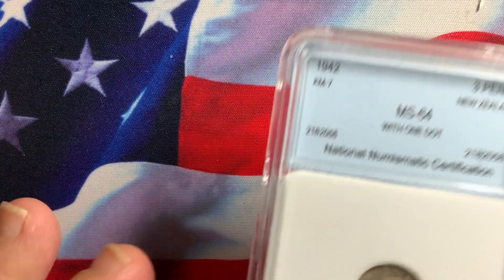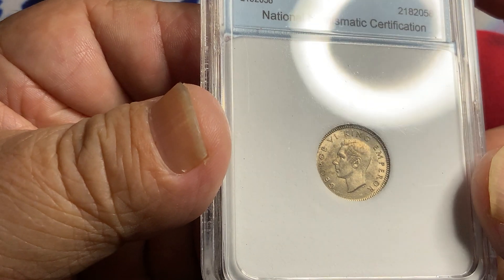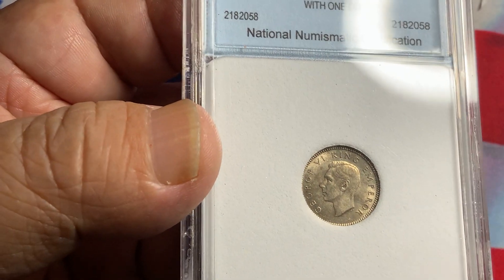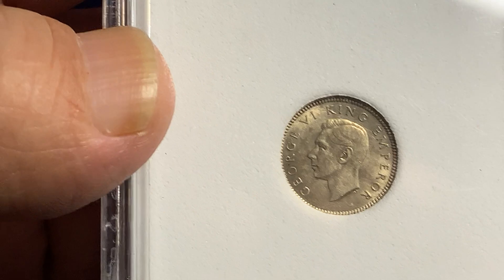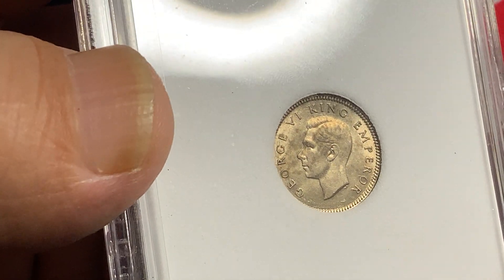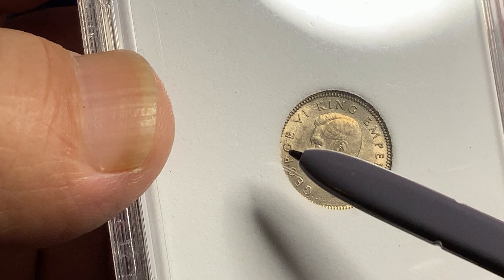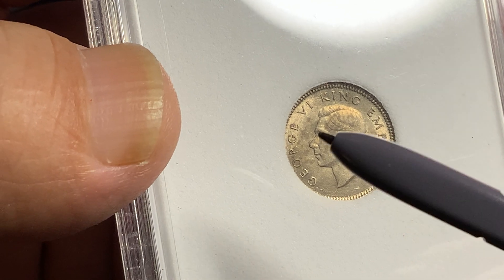Looking closer at this particular coin, this is a scarce 1942 three pence. It has some irregular toning on the coin and on the head, as you can see here. But the coin has very nice luster. What you want is a coin that has this luster with as minimum distraction as possible. Overall, a very nice coin, with noted toning on the hairline and front, but a very nice lustrous field and luster on the face.